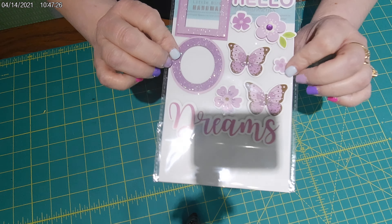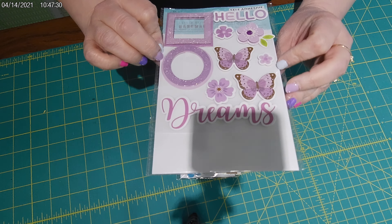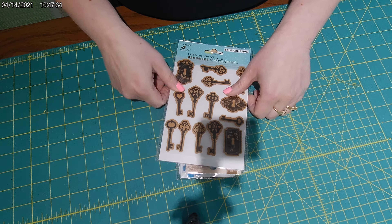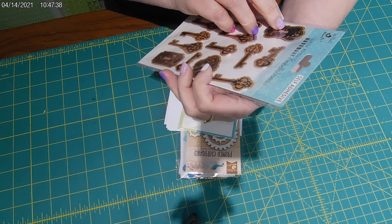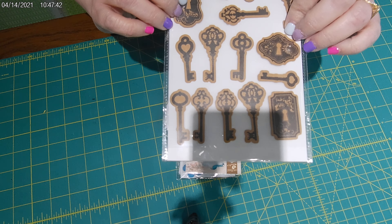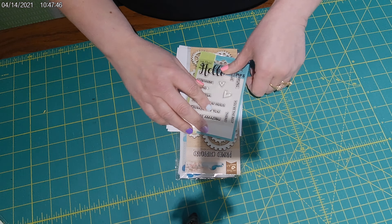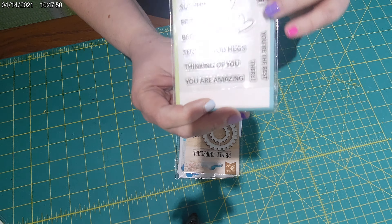I wanted to get these little frames and butterflies just because they're purple and they're cute. These ones are — they say with them — handmade embellishments. They're like chipboard but with an antique-y looking finish, which would be cute.